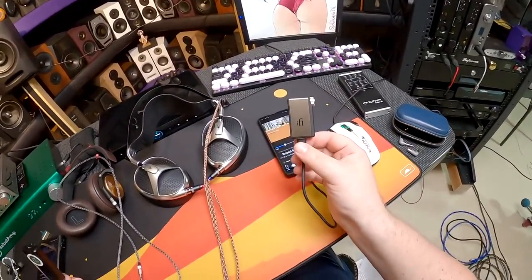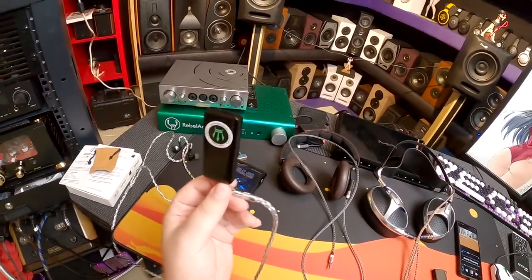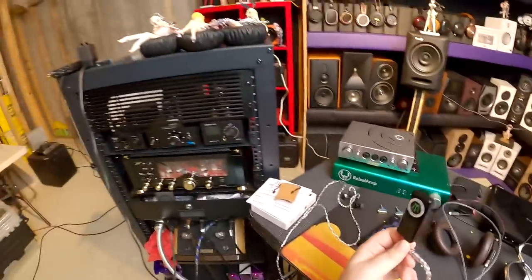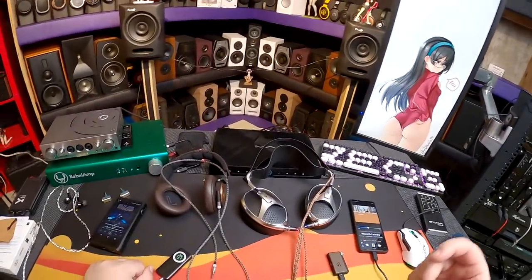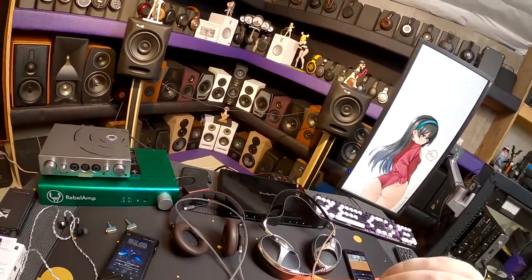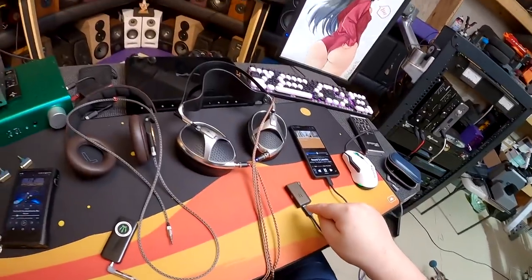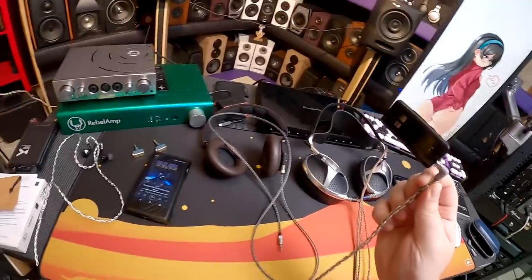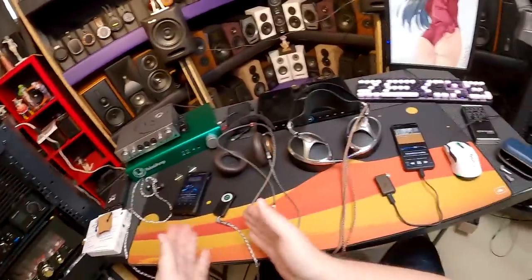BTR5 vs iFi Go Blue - who will win? The BTR5 is the golden boy of basically all Bluetooth receiving devices. There's the xDuo, then the monstrous thing with the Bluetooth adapter, the balance version, then the Ear Studio ES100 with its amazing app for DSP corrections, Hiby stuff, and others. But this new iFi Go Blue waited long enough to try to compete.